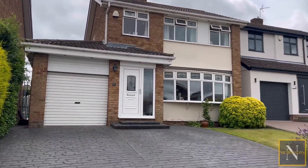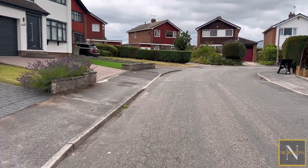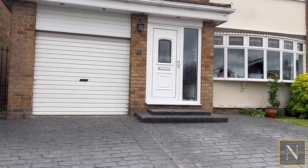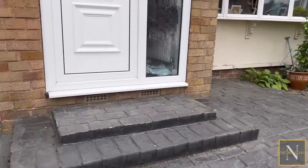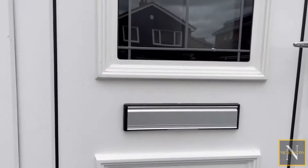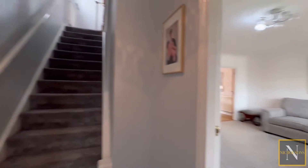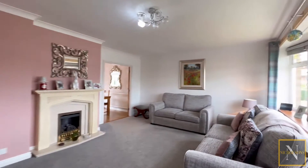This three bedroom detached property sits on Spitalfields on the edge of Blythe. The property has a double block paved driveway which in turn leads to the integral garage. The front door gives access to the entrance porch and leads into the entrance hallway, where there's a staircase which in turn leads to the first floor landing, and a door giving access into the well proportioned lounge.